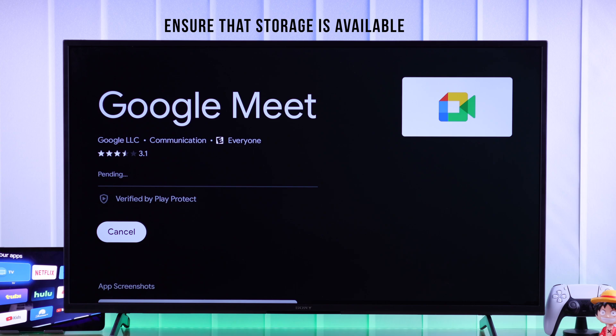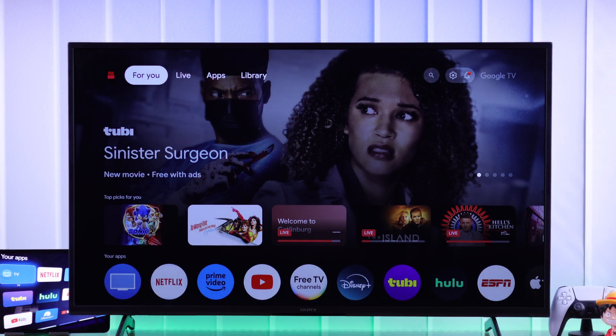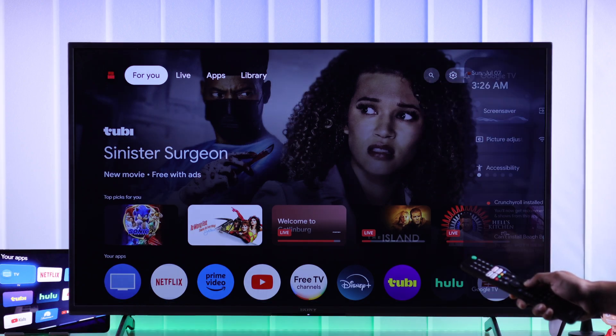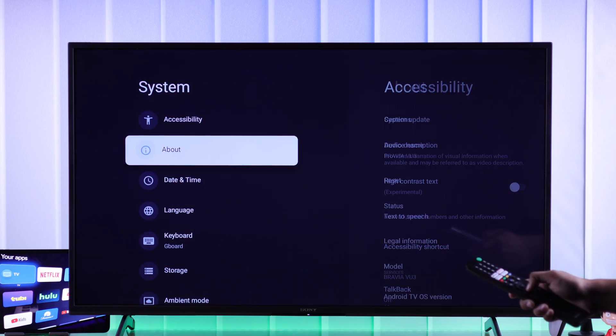If you're still getting the same error, then it may be because your TV has run low on storage. To check your TV's storage, press and hold the home button to open the quick menu, from there go to all settings, then go to system and then storage.